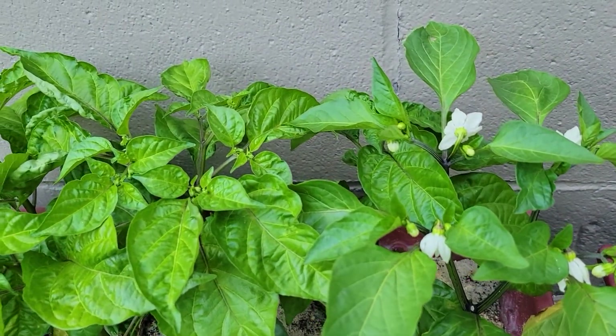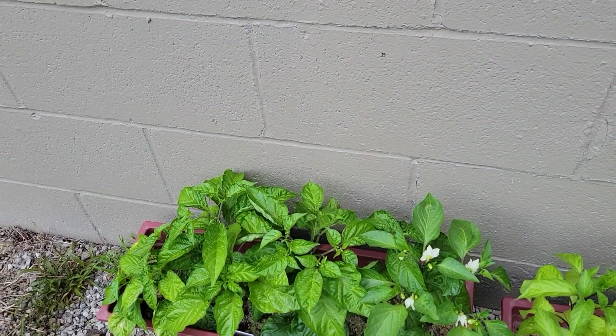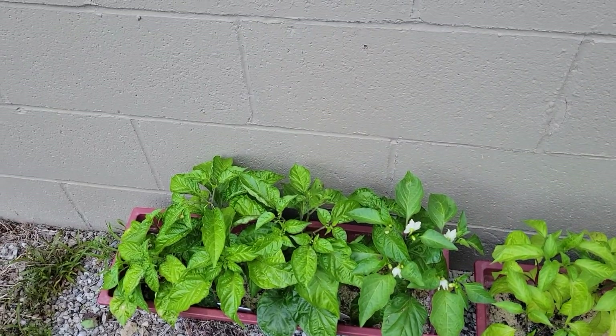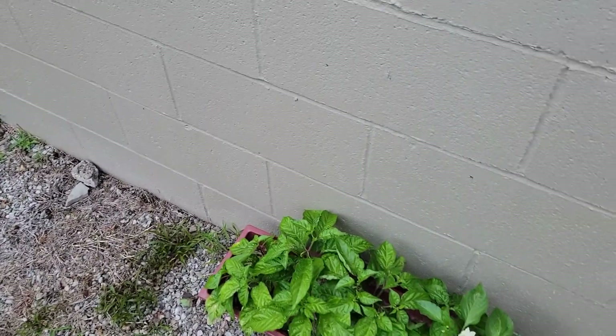There are bees out here all the time so I don't think I need to do anything with the habanero. I've never grown habanero before either, but I just wanted to share that little quick surprise.